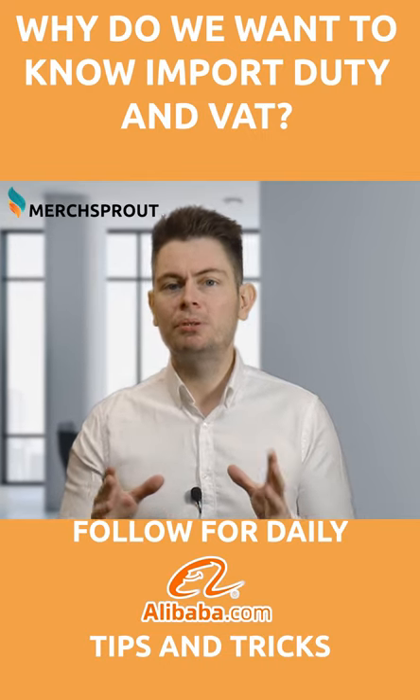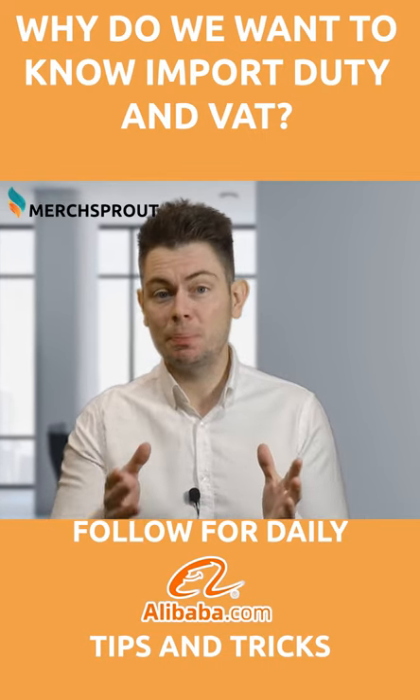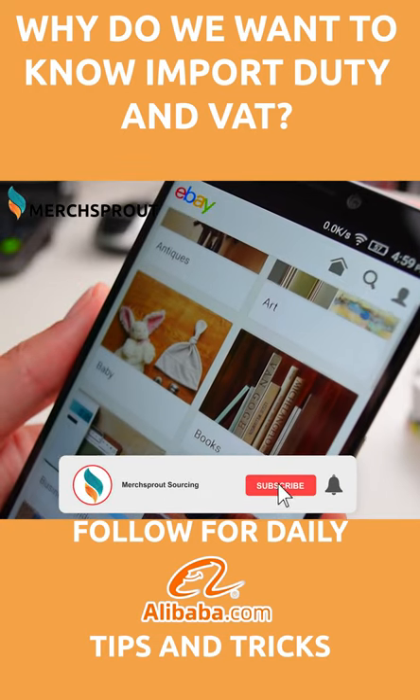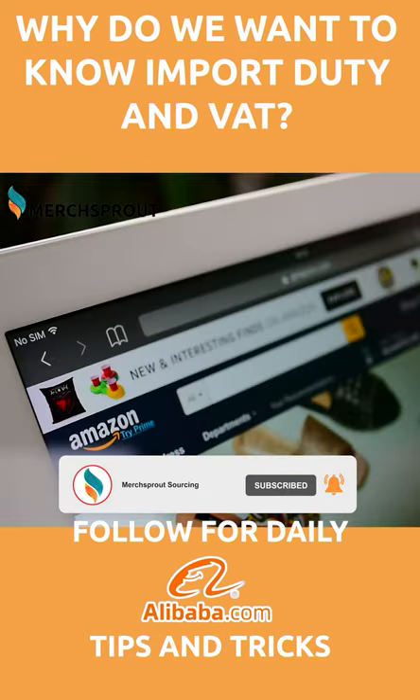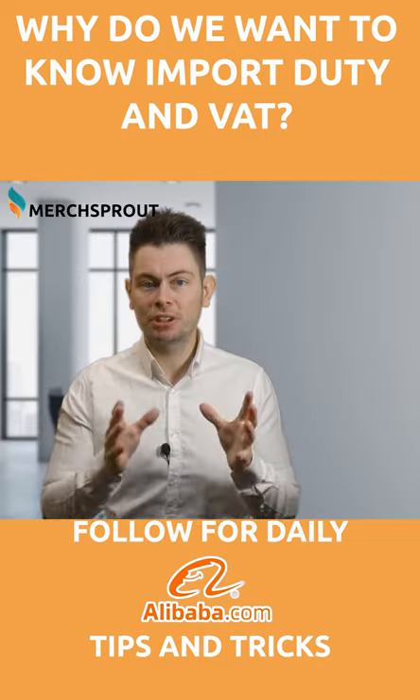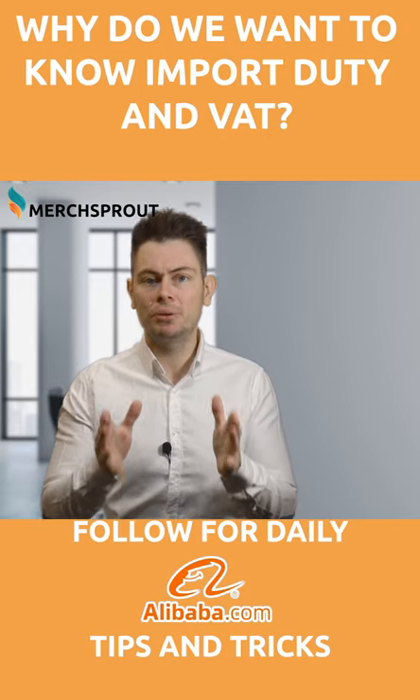Why do we want to know about importing duty and VAT calculation? It's because to build a profitable business, you need to ensure that you save money and guarantee that you're as efficient as possible at every opportunity. And in the modern day age, competition in places like Amazon is so high and margins so tight, it's the only way to ensure that you can stay profitable.